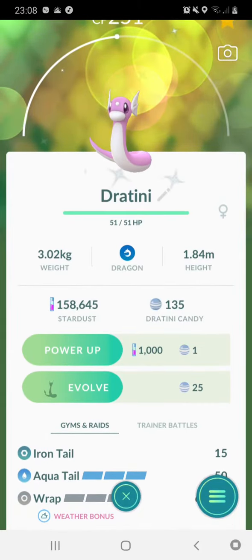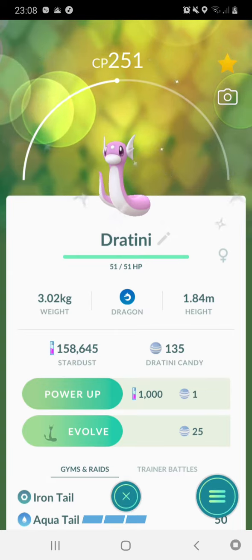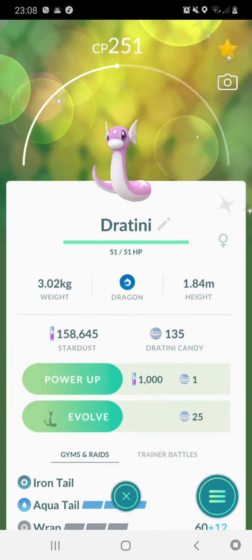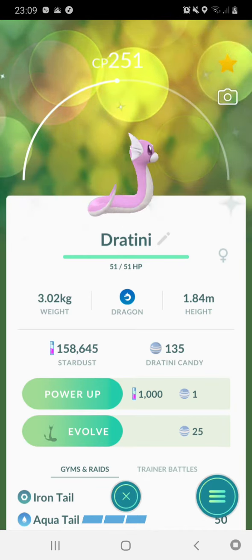Hello YouTubers! I'm your Hedgehog here. Today I want to show you guys my new shiny Pokemon that's just been spawning at my house.